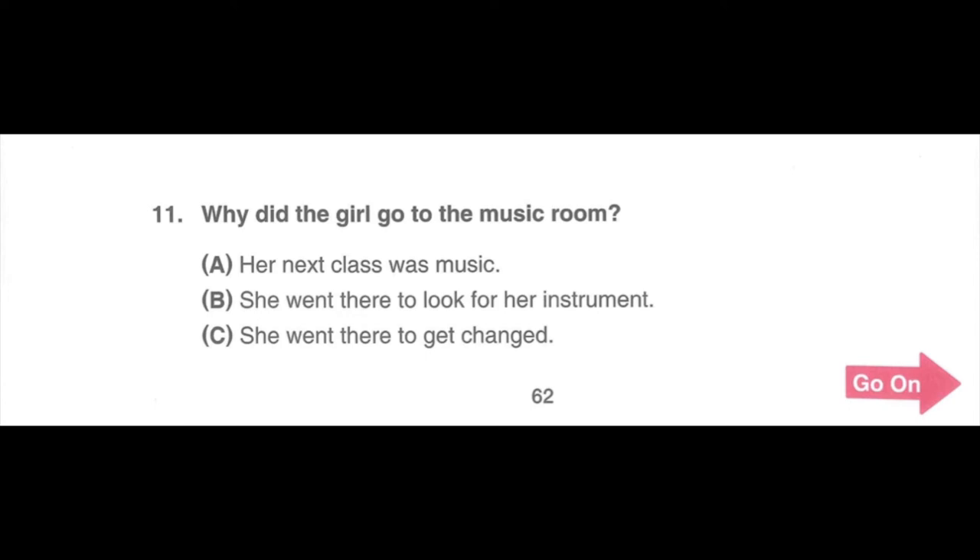Number 11. Why did the girl go to the music room? Hi, Judy. What are you doing here? Hi, Mrs. Notes. I came to find my flute. Your flute? Didn't you take it with you after class yesterday? I thought I did. But I guess I was in such a hurry to get changed for P.E. class that I didn't realize that I didn't have it with me until after school. I didn't see any instruments left behind in the music room yesterday. Someone from the class after yours might have taken it by accident. I will go ask the students. Thank you very much.